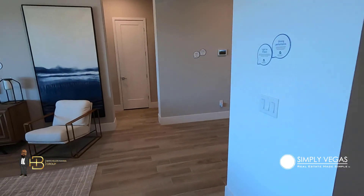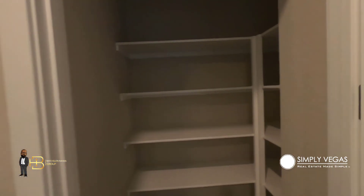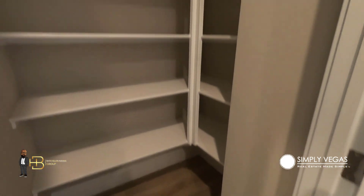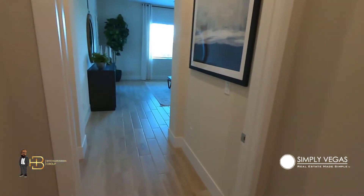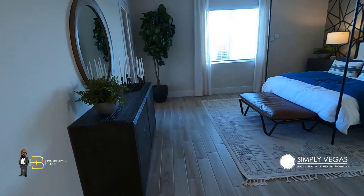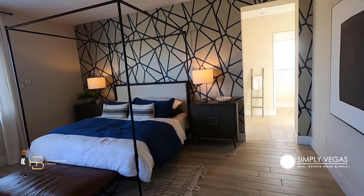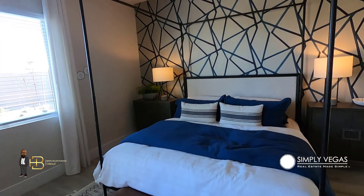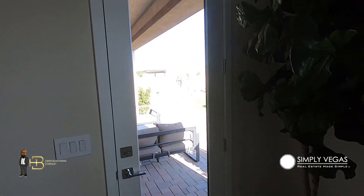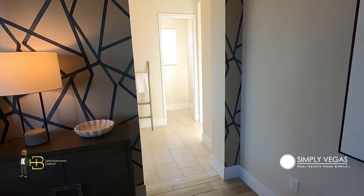Let's go check out the primary bedroom. There's a very deep linen closet here with plenty of space for storage, and then here's the entry to your primary bedroom. Very nice, really big — king-size bed fits comfortably. You've also got a door that leads out to the backyard, which is always a good feature.